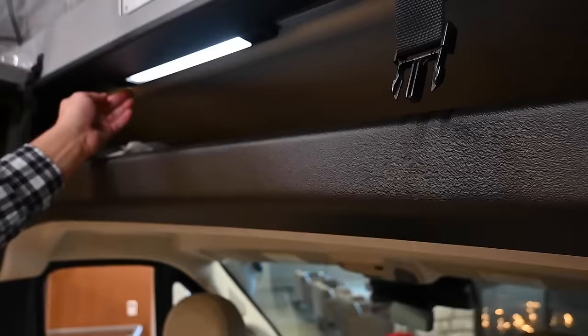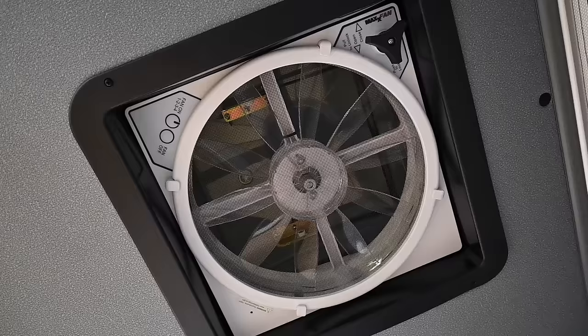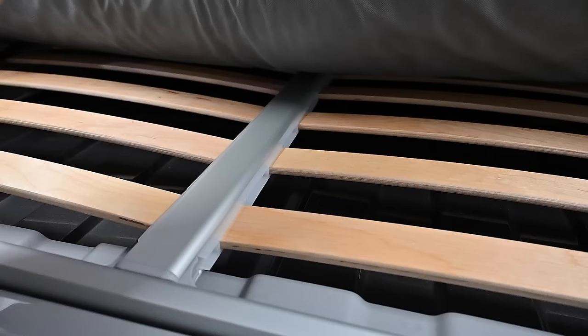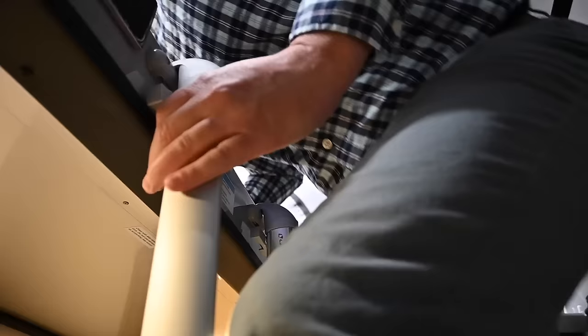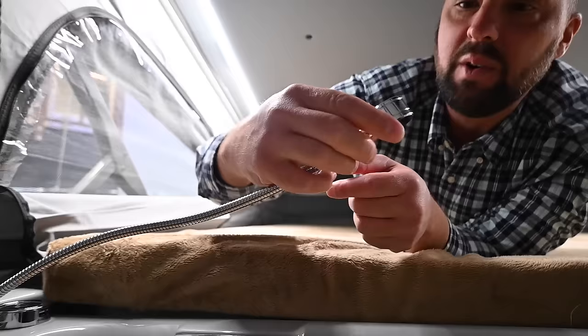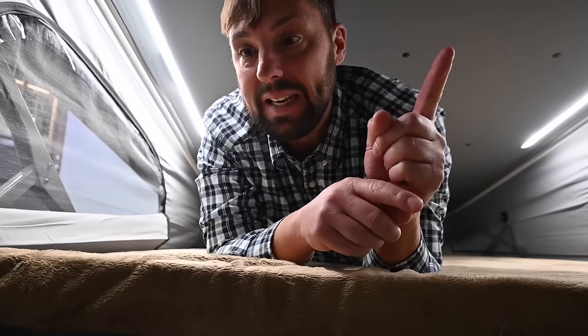Now let's look at the pop-top. Up in the top there's a MaxFan so you can really ventilate the space. The ladder is stored up here — swing it down and hook it on. When you go up, there are USB ports, lights, rolled-down insect screens with privacy shades, and a very comfortable teddy bear mattress with little springs underneath giving space between the mattress and the floor. I'm 5'9" and you could sleep two adults up here easily. There's a reading light, a USB charge port, and that whole front area zips down so you can watch the sunset or sunrise and easily reach the fan controls.